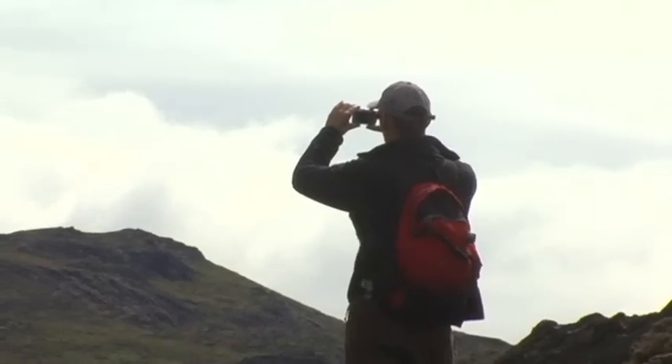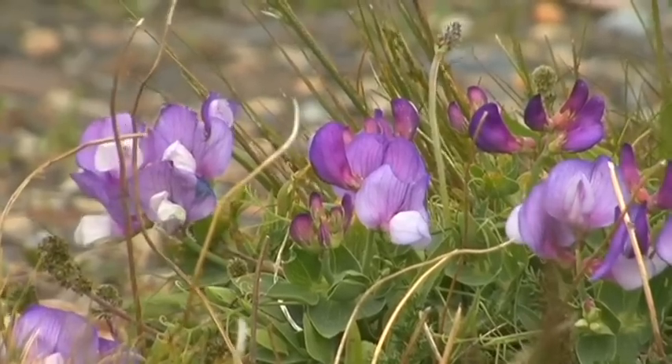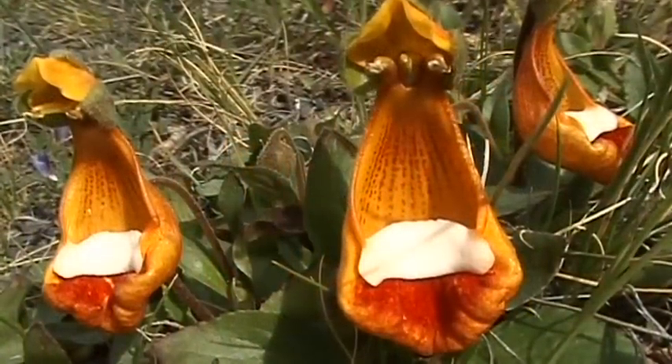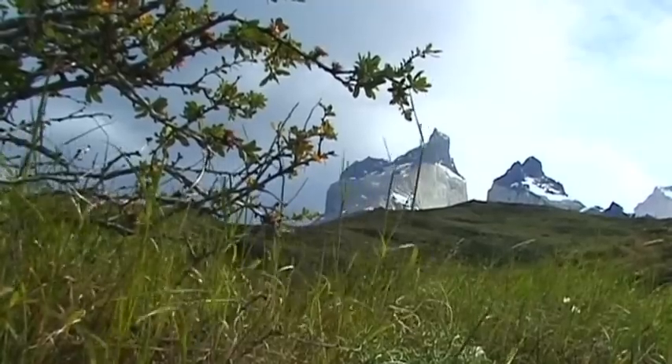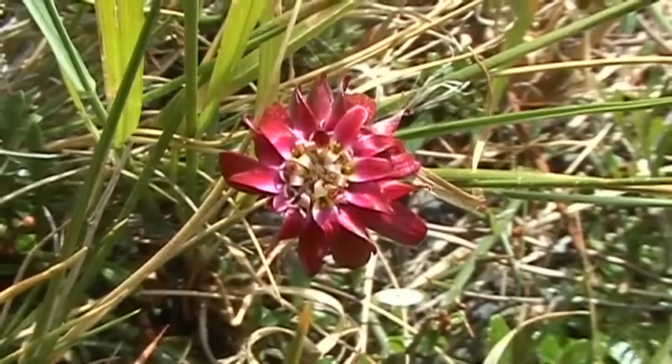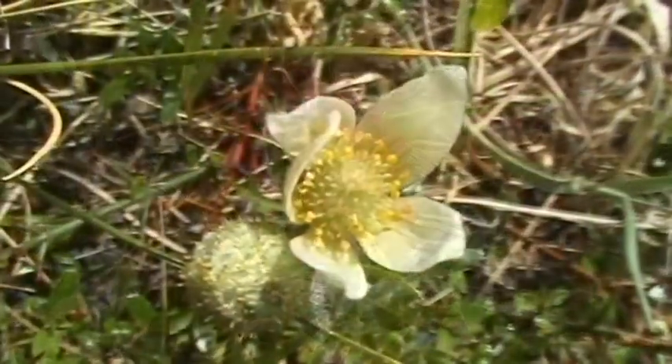The plants here are almost as famous as the mountains. In spring and early summer, the landscape is full of splendid blossom that is blown by strong winds.